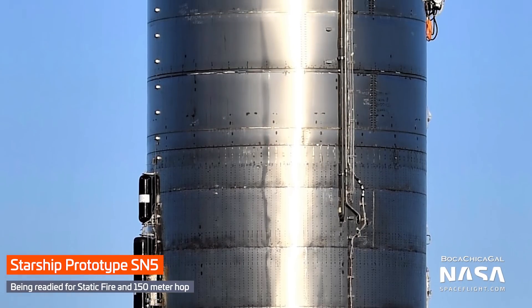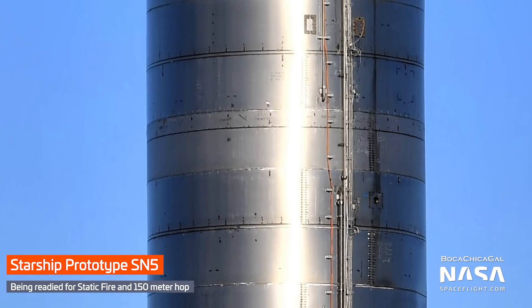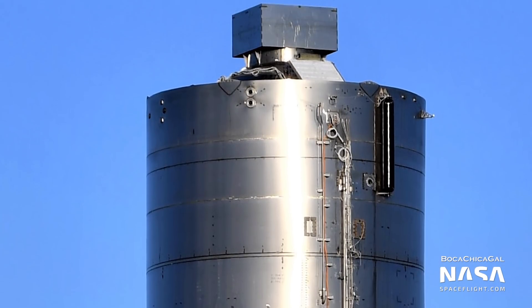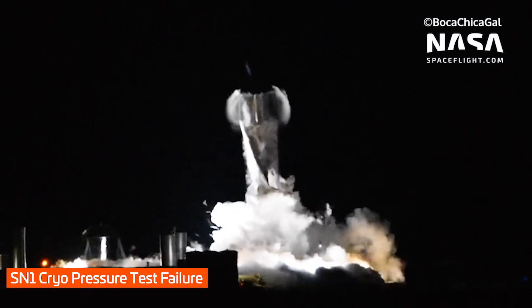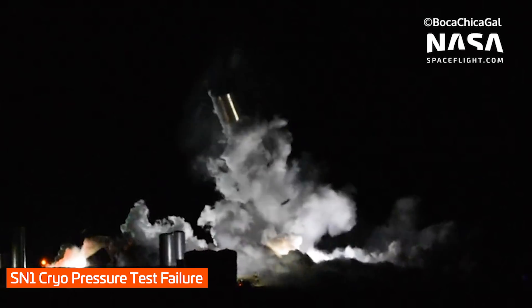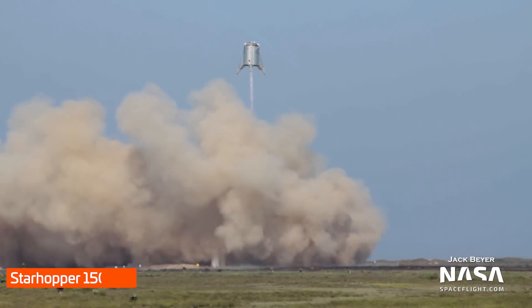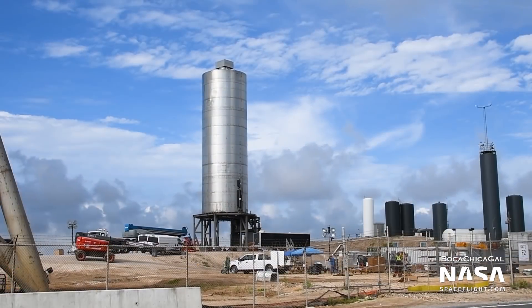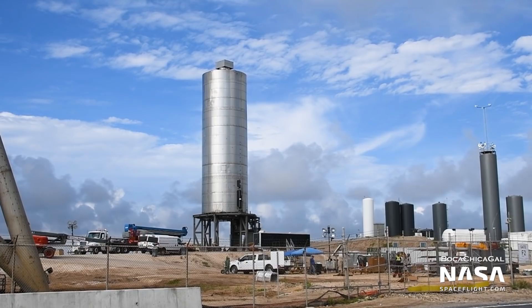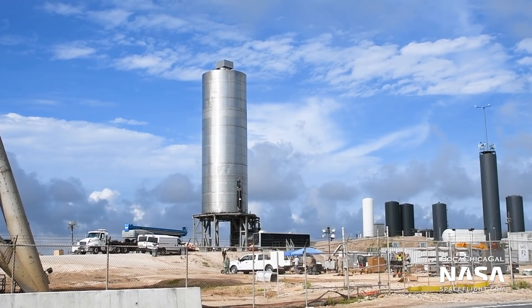This has been another exciting week as the team pushes through the final milestones ahead of the long-awaited hop of Starship SN5. SN5 is aiming to succeed where its predecessors have failed by passing all the required testing for the 150-meter hop. While Starhopper still holds the claim for being the only vehicle to take flight at Boca Chica, SN5 will be the first Starship prototype to take to the air, at least in a planned manner, as soon as early this coming week.